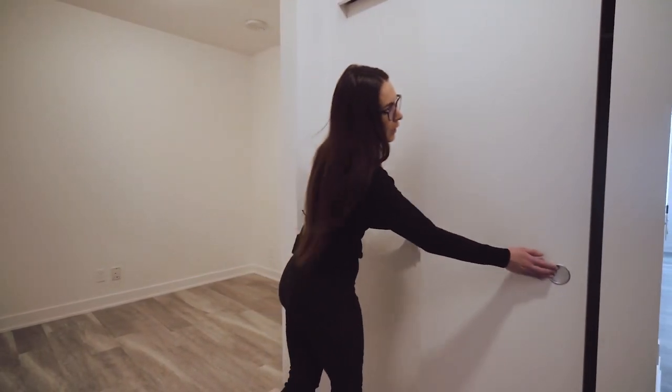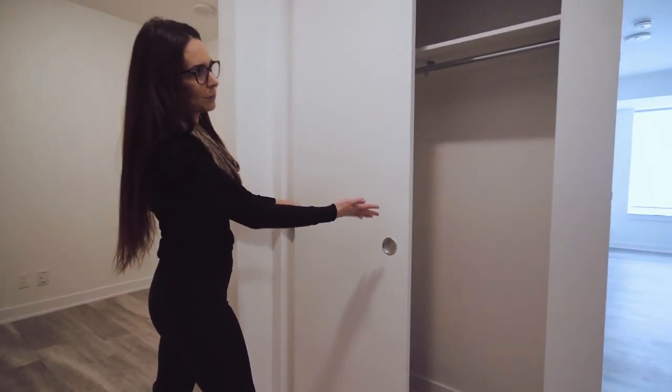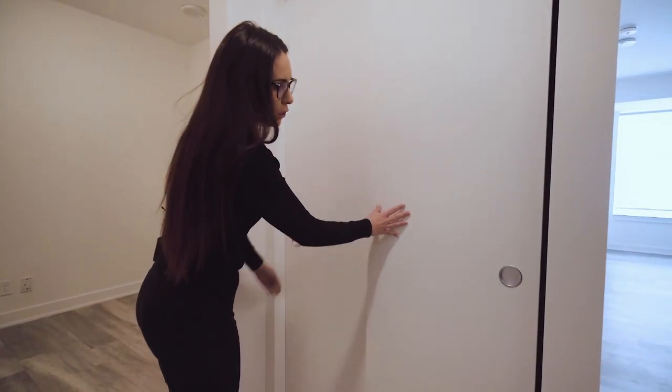When you first enter the unit, you have your front entrance closet — plenty of space for jackets and coats.